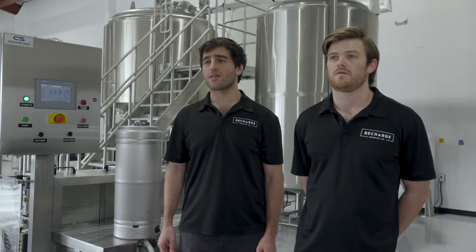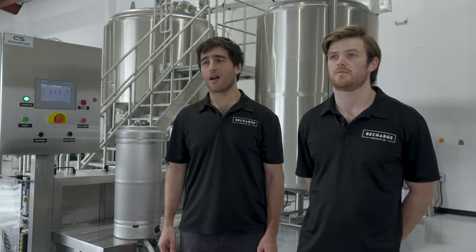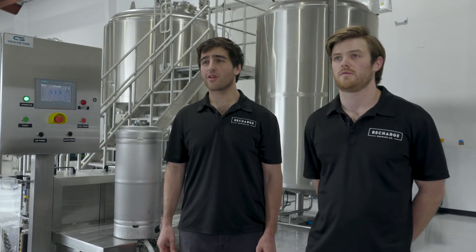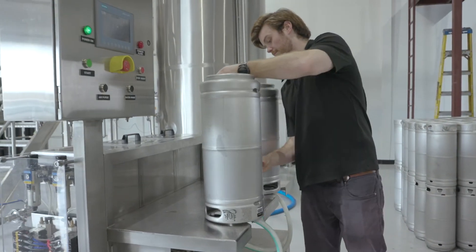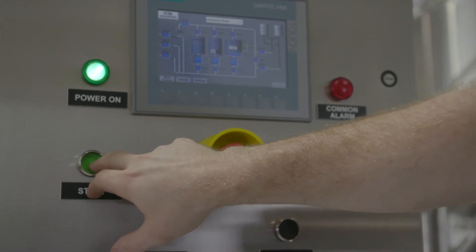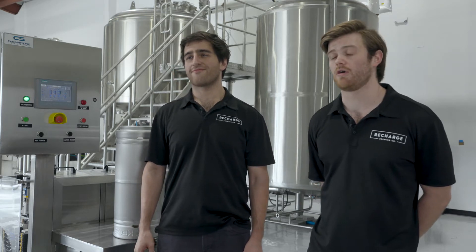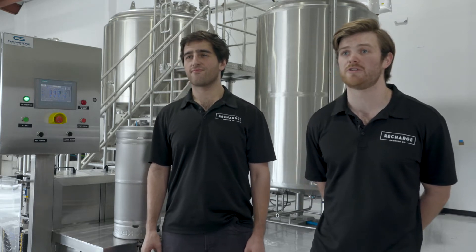The first time we were cleaning kegs with a different keg washer it was tedious, it was hot, it was labor-intensive and it took a lot of time. With the Cedarstone keg washer it's cut our time down dramatically to a fraction of what it was — it's easy, all we do is push a button. Which allows us to focus on other things like new products, higher quality coffees, and client management.